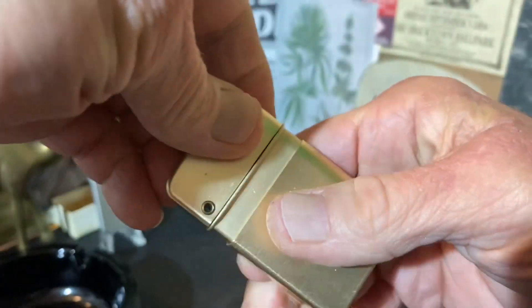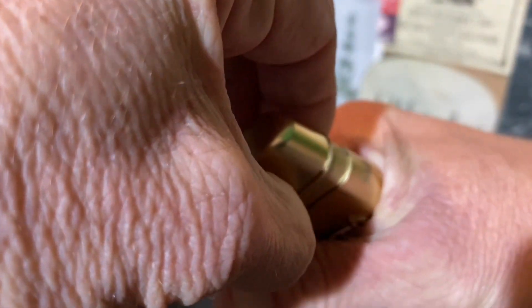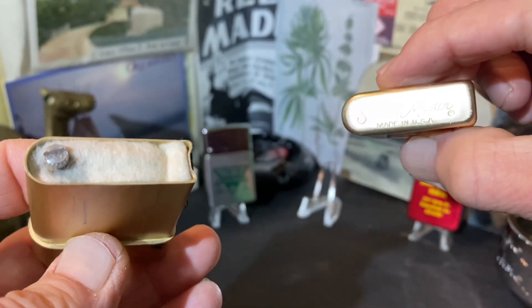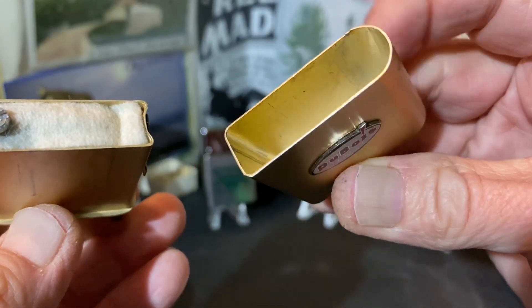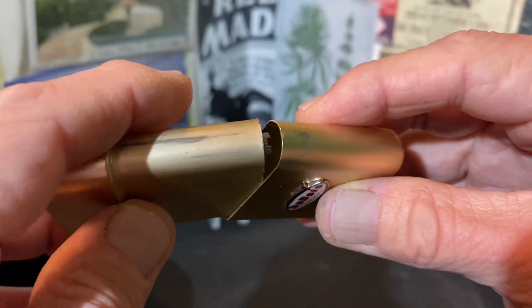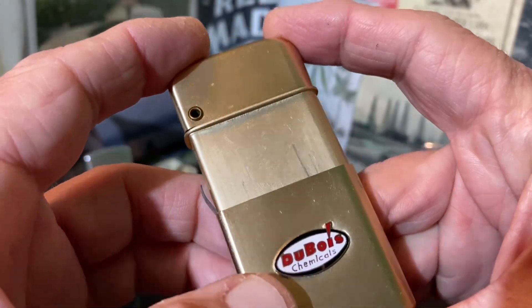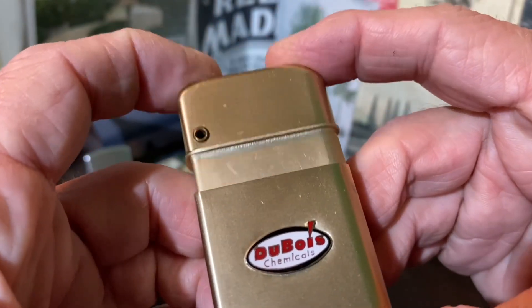This is a flip top lighter. It is also a slip case lighter. The Storm Master, I think, may have been the same as the Bowers Number 10 — from the best I can tell, this was just an aluminum version of the Bowers Number 10.